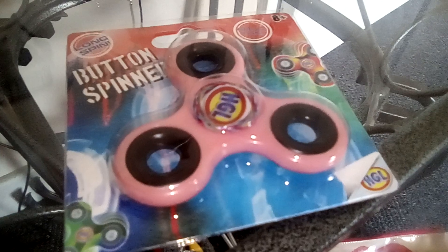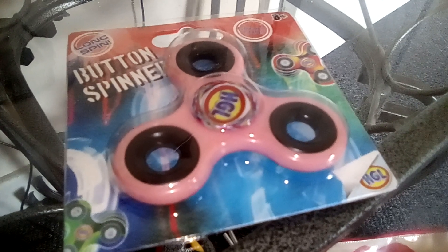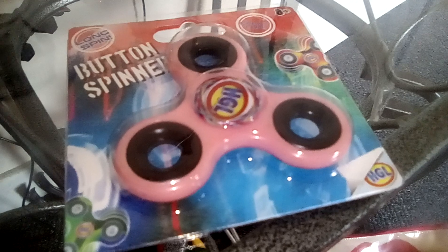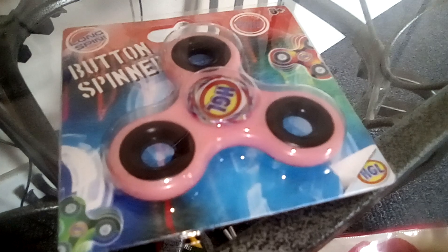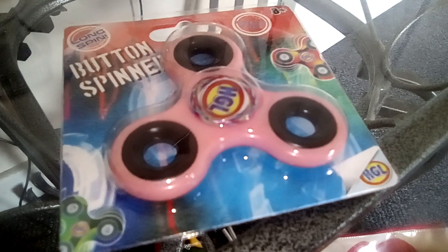But yeah, the spinner — it is great. I love these. To me they're very relaxing, and it helps you concentrate on it rather than other things, if you know what I mean. It's good for children with ADHD and that sort of thing.